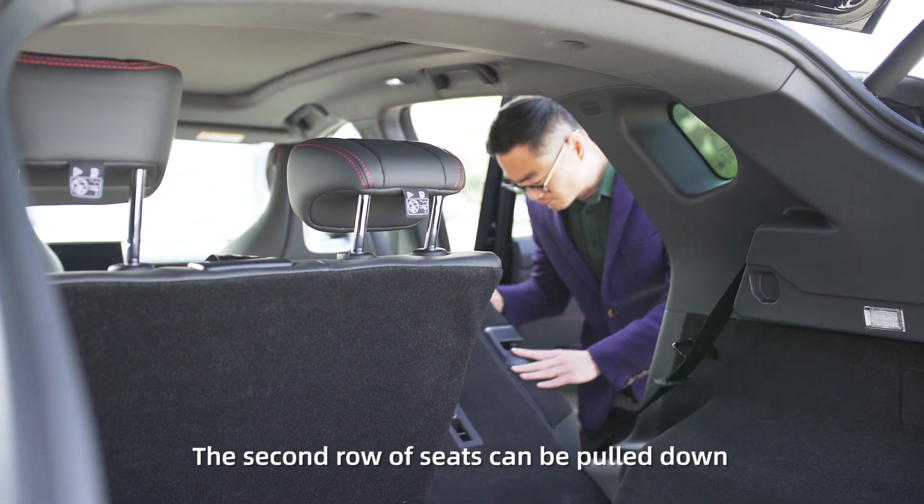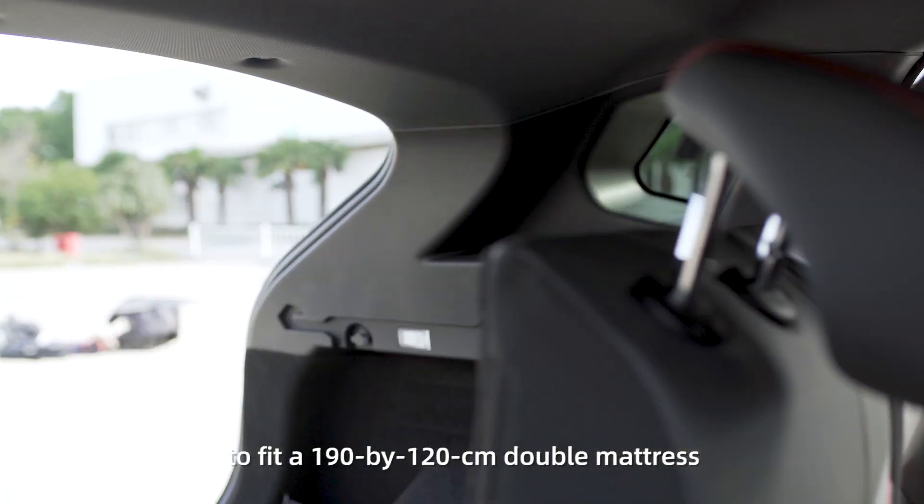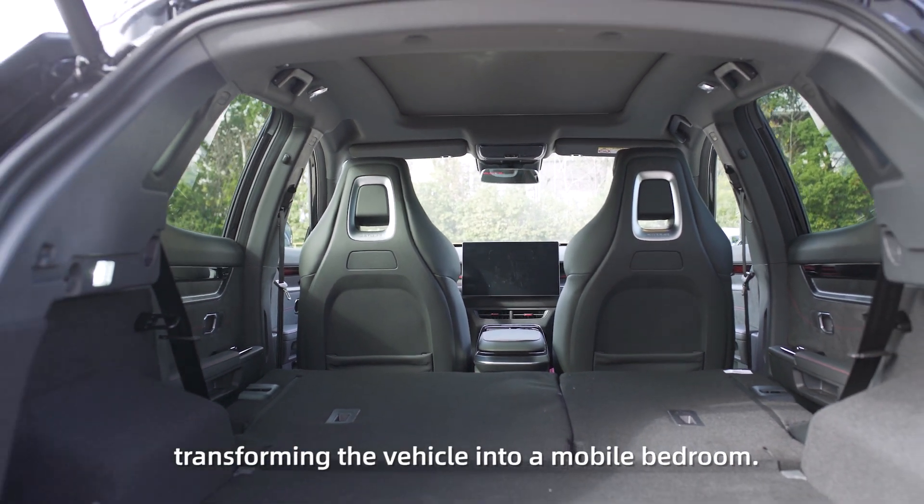The second row of seats can be pulled down to fit a 190 x 120 cm double mattress, transforming the vehicle into a mobile bedroom.